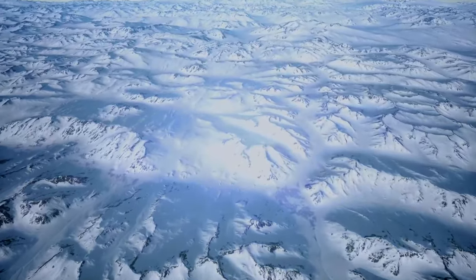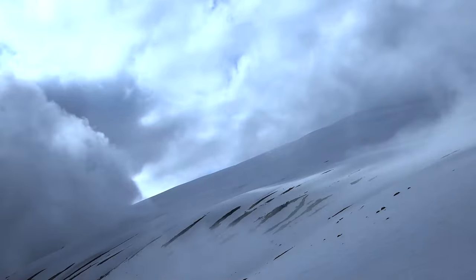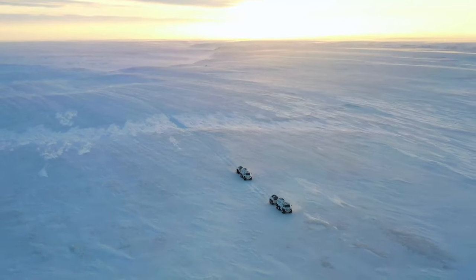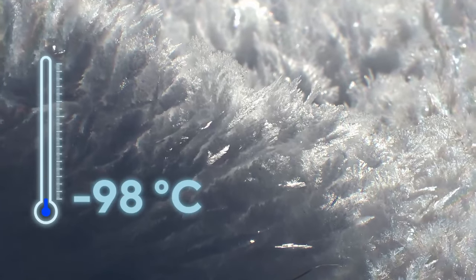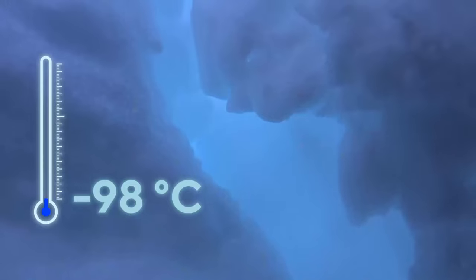Naturally, there are no such temperatures on Earth. The lowest value ever recorded was in Antarctica in 2010 — minus 98 degrees. Climatologists say it might drop to minus 100 in deeper areas. However, that is not enough to liquefy gas.